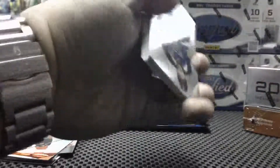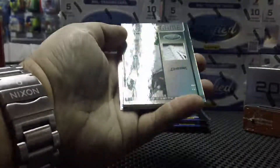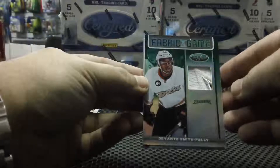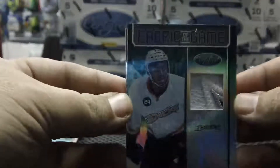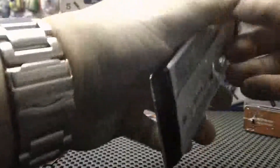Three packs left. There's a thicker card in here — oh, and it's green — and it is number five of five for the Anaheim Ducks, Devante Smith-Pelly, Fabrics of the Game. Could have been a better patch, but still a nice card. Five of five for the Ducks — not bad. We still need to hit an auto.